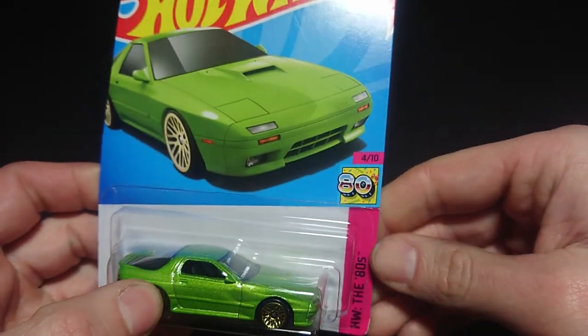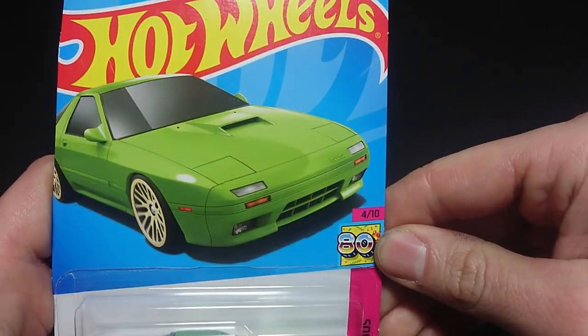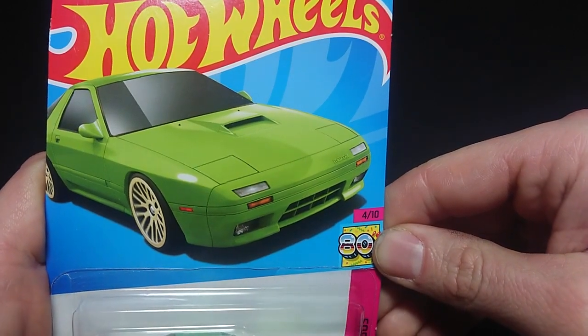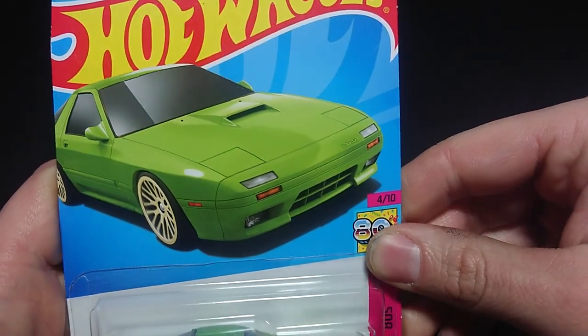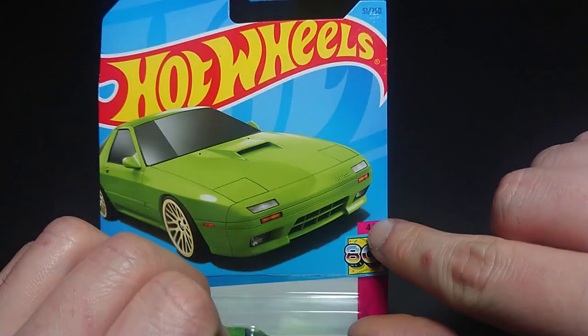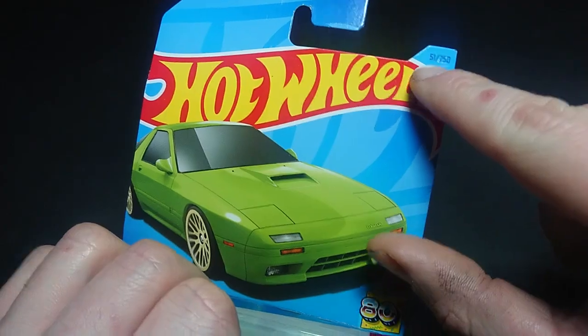This is from Hot Wheels, the 80s series. I've had a few of them — the El Camino and not the Wagoneer, it was something else for me. I think it was a Taurus. So as you can see, it's 4 out of 10 from this series, 51 out of 250.